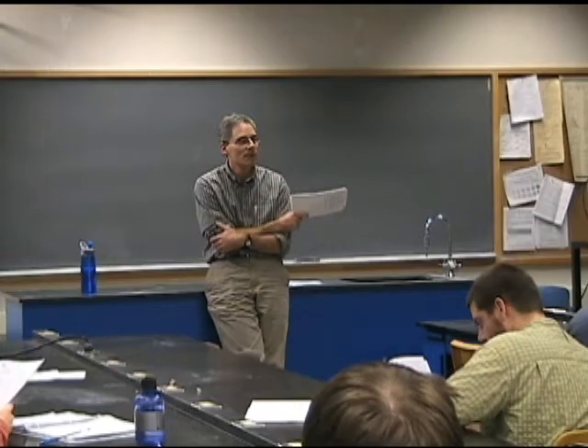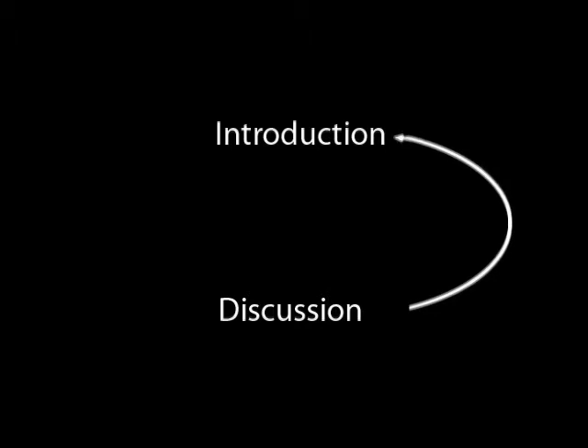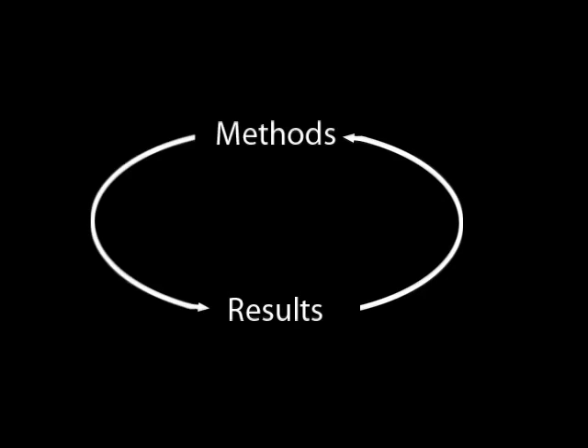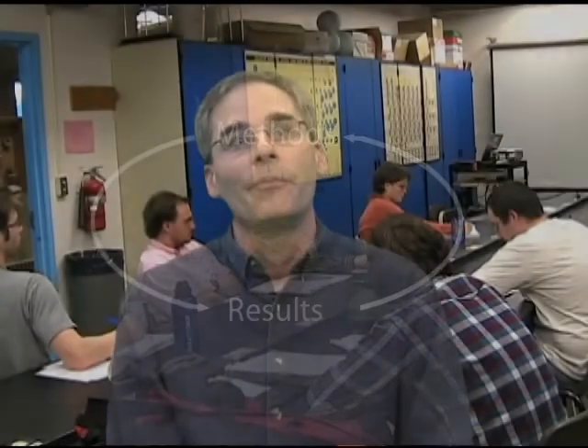I constantly tell them that what you're talking about in your discussion has to circle around to your introduction. What you're mentioning in your results has to point back to the methods — if you're telling me methods about how you're collecting data, your results should be pointing back to that. I constantly tell them that it's a circular process. Everything should be circular in that document in the end.